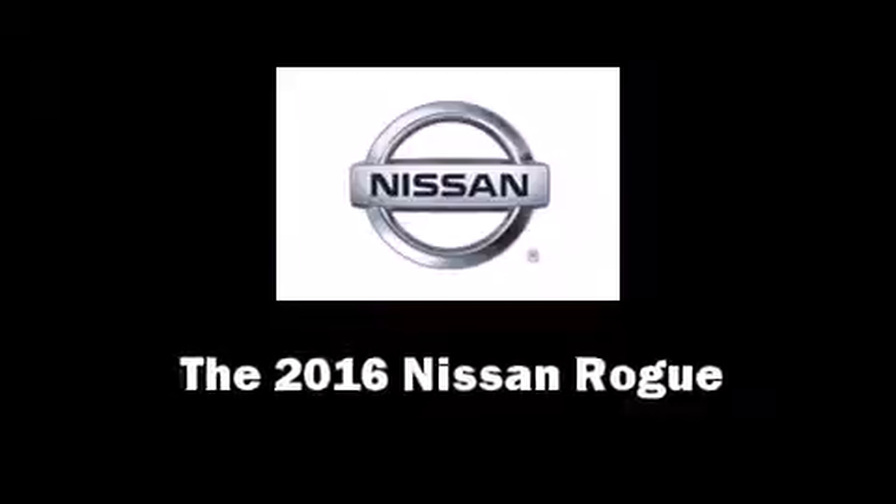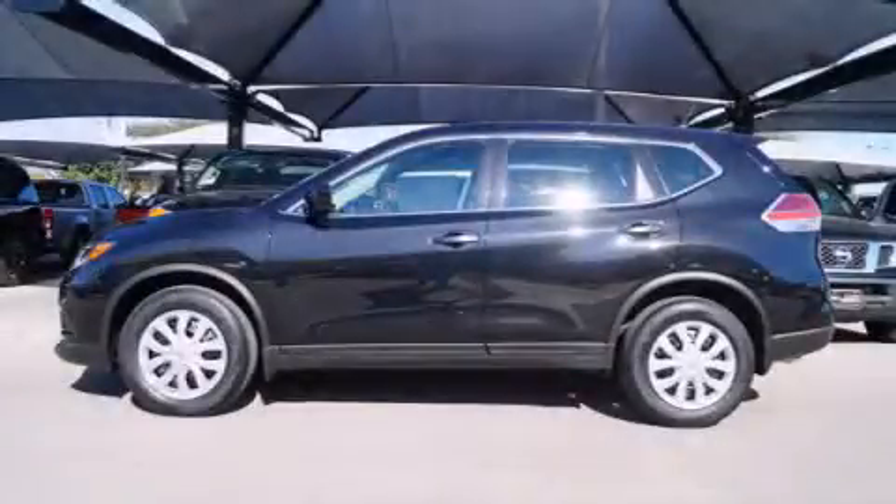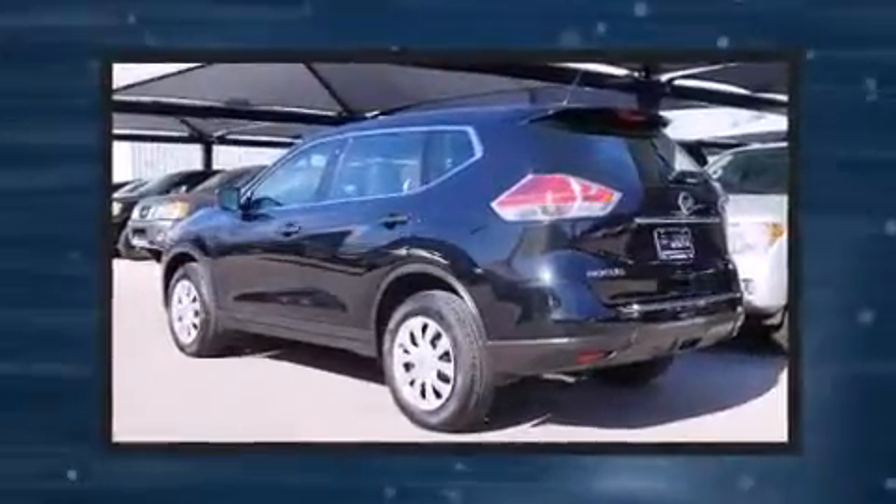The 2016 Nissan Rogue. It features an automatic transmission, front-wheel drive, and a 2.5-liter four-cylinder engine.